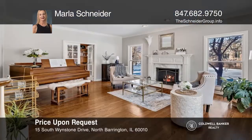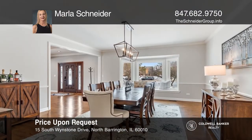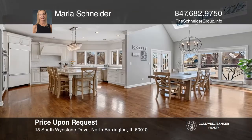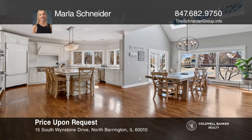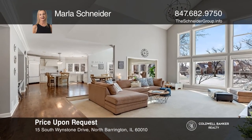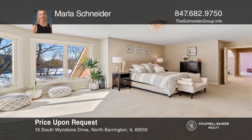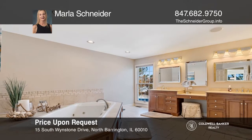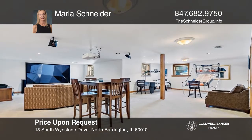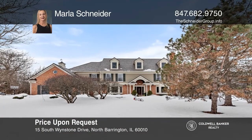This outstanding brick-and-cedar home provides space and amenities both inside and out. The entryway is flanked by the formal living and dining rooms. The outstanding kitchen features natural quartzite countertops, a large center island, and newer high-end appliances. The two-story family room has a vaulted ceiling, gas fireplace, and wet bar. The second and third levels feature six good-sized bedrooms and four full bathrooms. The lower level expands the home dramatically. Schedule a time to tour your new home today by calling Marla Schneider.